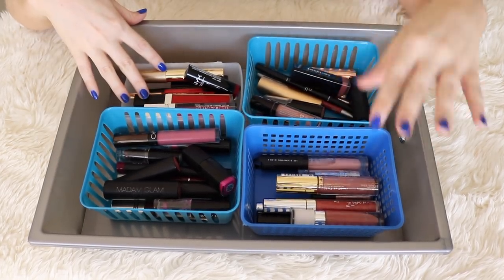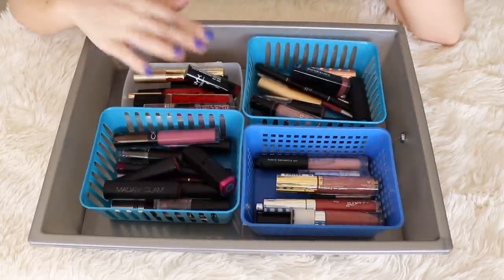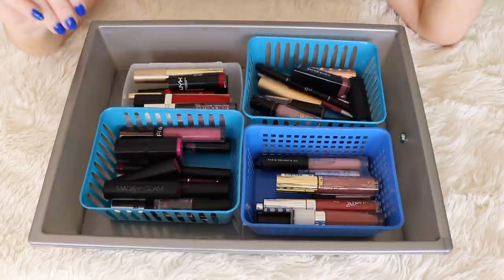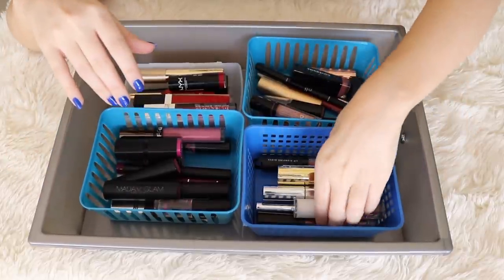This is how I have my lipsticks stored. I have glosses, nude lipsticks, red lipsticks, and then other bold colors. So let's start with the glosses.